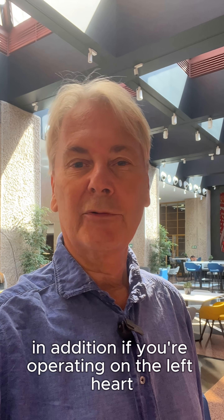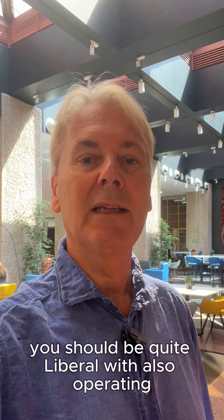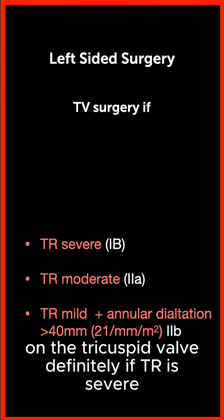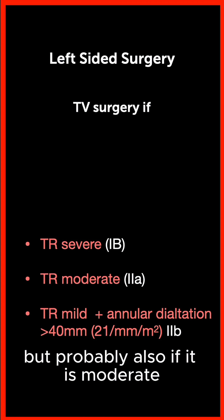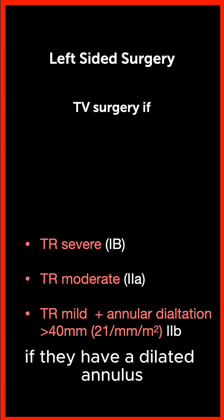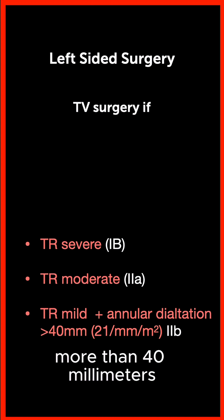In addition, if you're operating on the left heart, you should be quite liberal with also operating on the tricuspid valve. Definitely if TR is severe, but probably also if it is moderate, and maybe also in even mild forms of TR if they have a dilated annulus more than 40 millimeters.